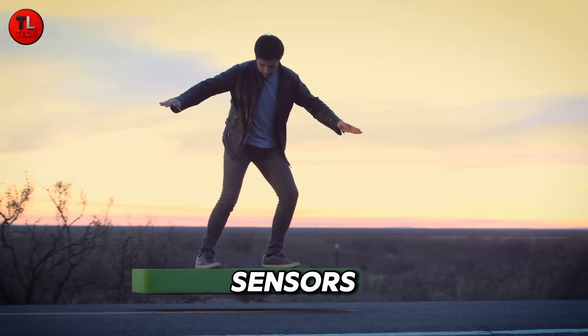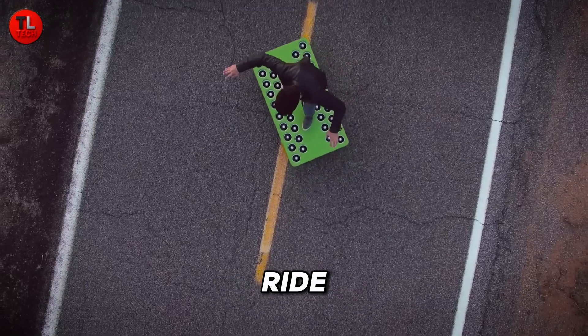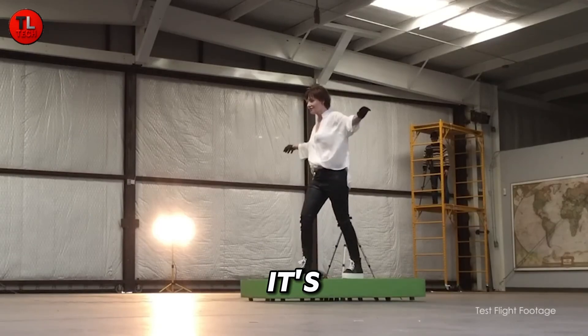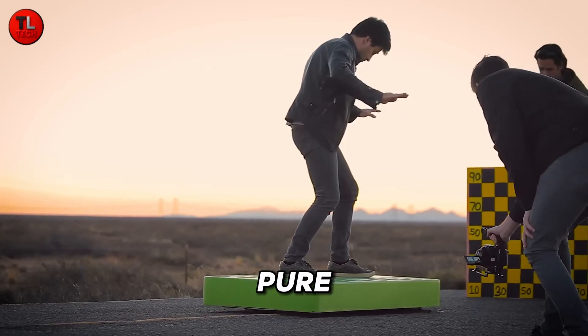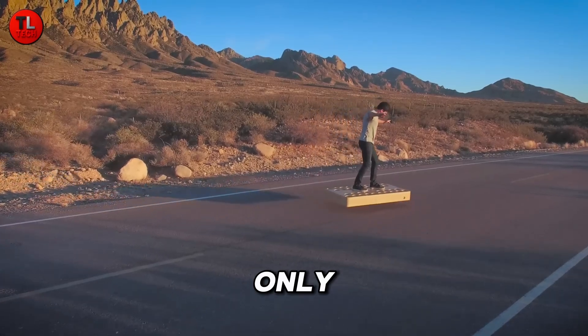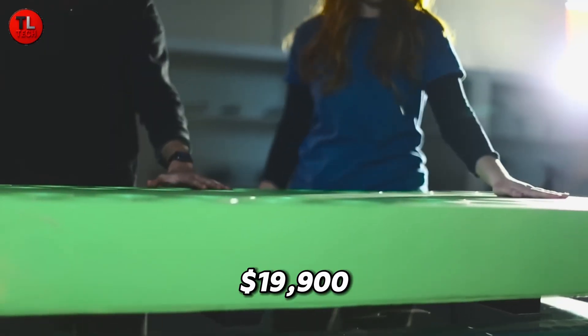Its intelligent onboard sensors maintain balance and stability, giving you a smooth and futuristic ride every time. With a flight time of around 6 minutes, it's not made for long trips, but for pure fun and jaw-dropping style, it's unmatched. The only catch — its futuristic price tag of nearly $19,900.